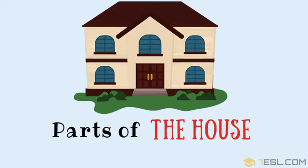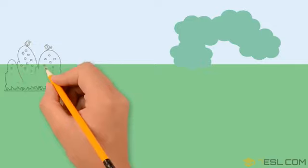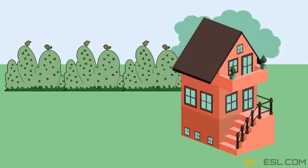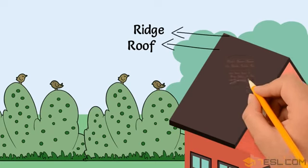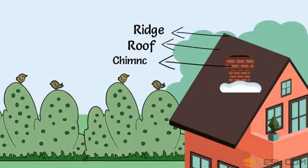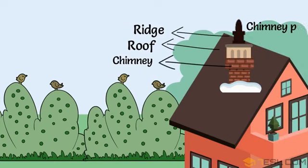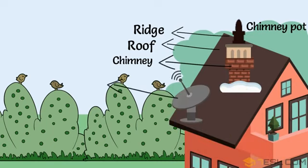Parts of the house. Ridge. Roof. Chimney. Chimney pot. Satellite dish.